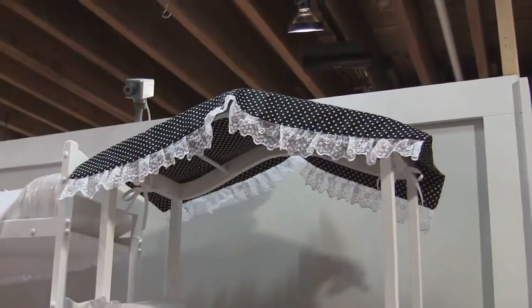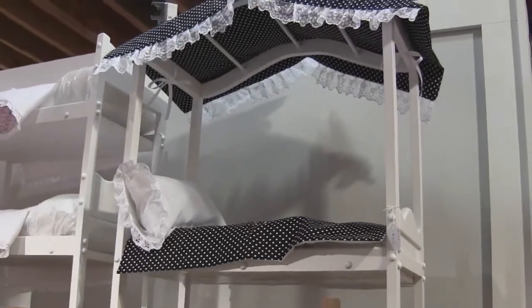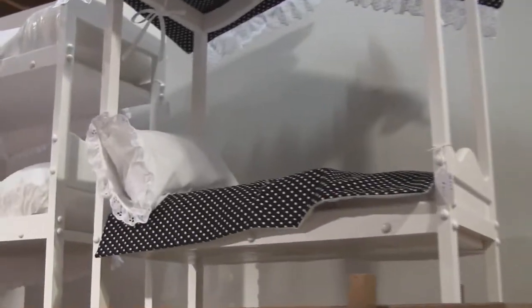The Curve Top Canopy Doll Bed. With a twist on our traditional canopy doll bed, this style features a curved top and includes the coordinating mattress, pillow, pillow case, quilt and canopy cover.